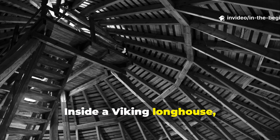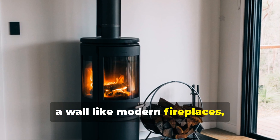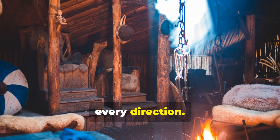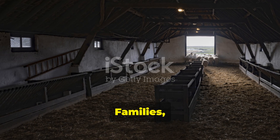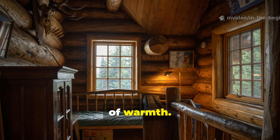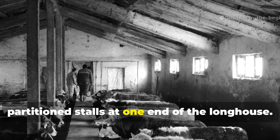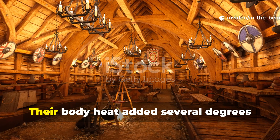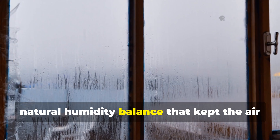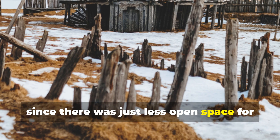Inside a Viking longhouse, the layout was simple but brilliant. The hearth sat in the centre — not against a wall like modern fireplaces, but directly under the highest part of the roof. This ensured that heat radiated evenly in every direction. Families, livestock, and food storage all shared the same space, turning the home into a living ecosystem of warmth. Animal heat wasn't wasted. Cattle and goats were often kept in partition stalls at one end of the longhouse. Their body heat added several degrees to the room temperature, and their presence created a natural humidity balance that kept the air from becoming too dry. The compact design also reduced heat loss, since there was just less open space for warmth to escape.